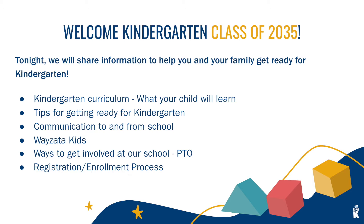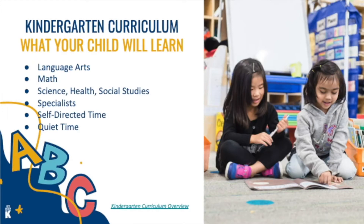Kindergarten curriculum: in general, a large portion of the kindergarten day is devoted to developing those essential literacy skills and mathematical concepts. We recognize that social and emotional learning are equally important, and those are both interwoven throughout the day. Through science, health, and social skills, students are exposed to exploration, discovery, and inquiry about the world around them.